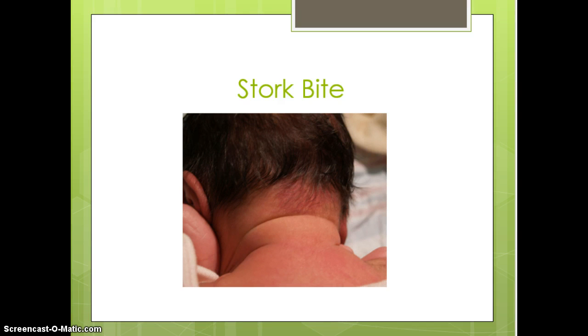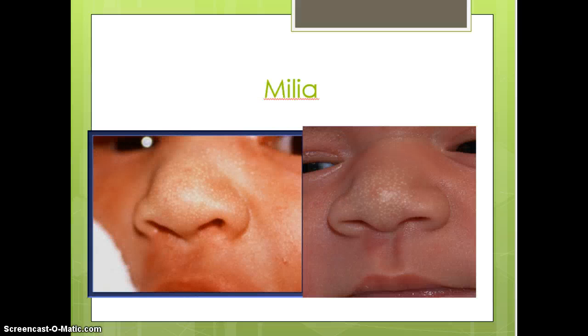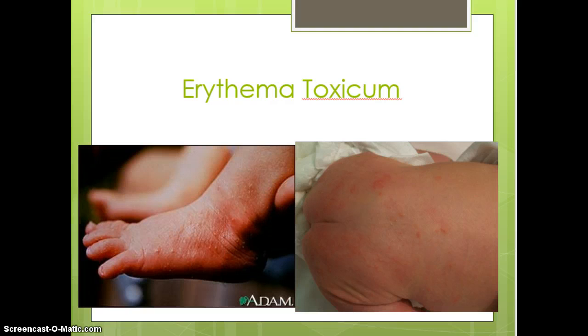Milia are little white spots present across the nose and possibly under the eyes. They are related to hormonal changes from mom's hormones after pregnancy and will simply disappear over time, so there is really no clinical significance with those either.